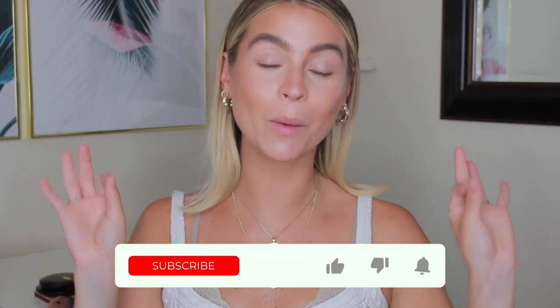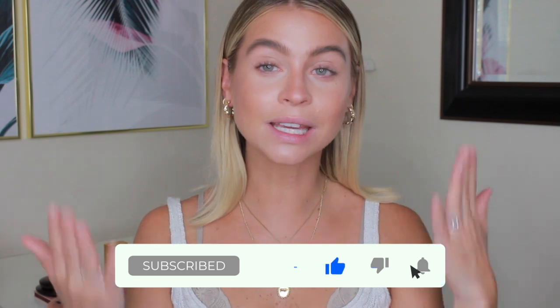Welcome back to Beauty 101. Today's episode is going to be all about blush. Things are really coming together — we started off with primer and we've made it all the way to blush. If you haven't seen the other videos in this series I'll link them below, so make sure you check them out to understand how we got to this point. In the last episode we did bronzer.